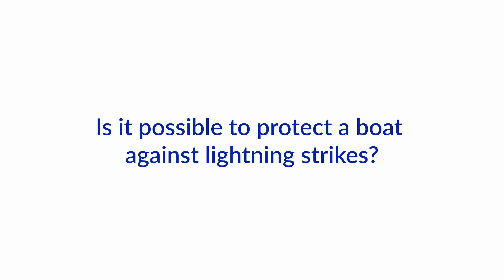Hi and welcome to another one of our boat how-to ask the expert videos with Nigel Calder. I'm Jan Attenstedt. I'm Nigel Calder. And today we will look at a topic that can get you into serious trouble but that most boaters know very little about: lightning protection.